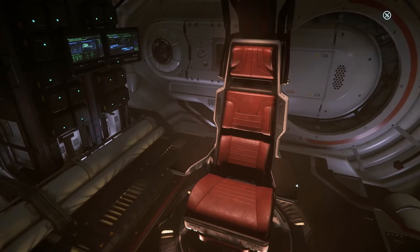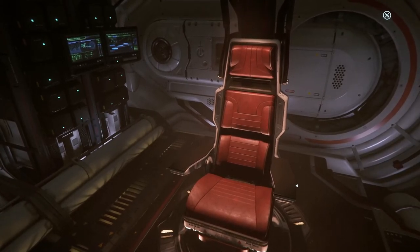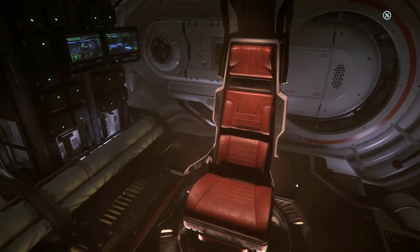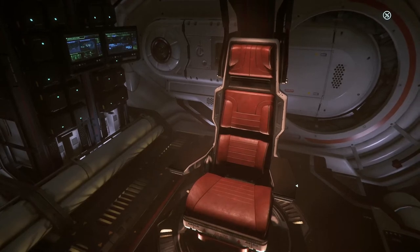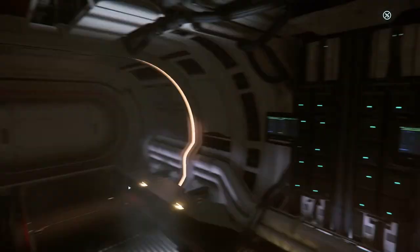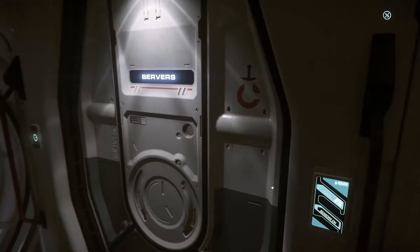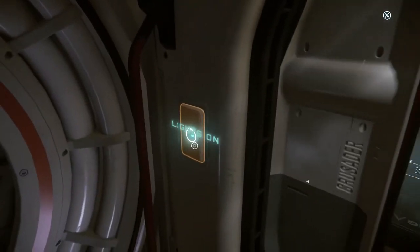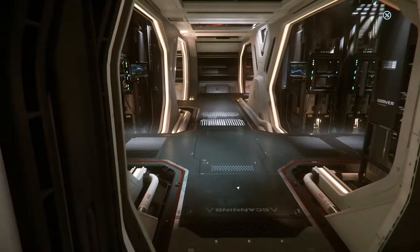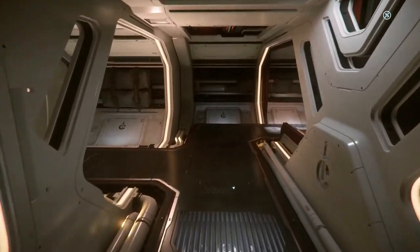This right here is the scanning room. I'm assuming this is how you'll be able to get your information — scanning other ships or scanning planets or whatever. I'm not all sure what it will entail, but I'm sure it'll entail quite a bit. It's a pretty cool little room. And again, like I said, each room you can turn the lights on and off.